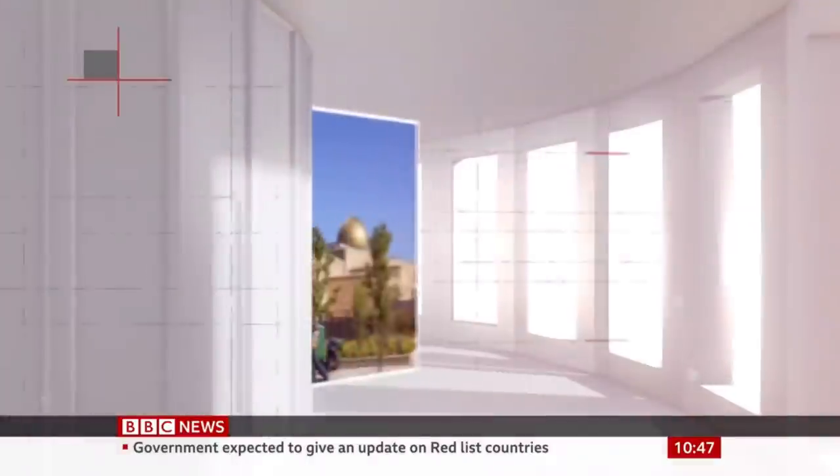The RIBA Stirling Prize for Britain's best new building will be announced next week. The shortlist includes a footbridge in the southwest of England, a boat museum in the Lake District, and a university building in southwest London. Over the coming few days we're going to look at each of the six buildings on the shortlist.